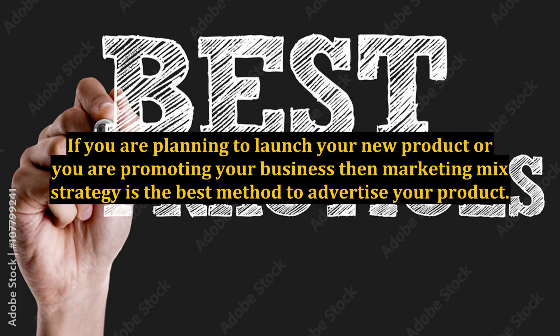In-depth analysis about Marketing Mixed Strategy. If you are planning to launch your new product or you are promoting your business, then Marketing Mixed Strategy is the best method to advertise your product.